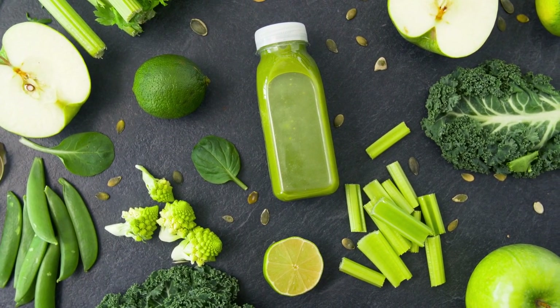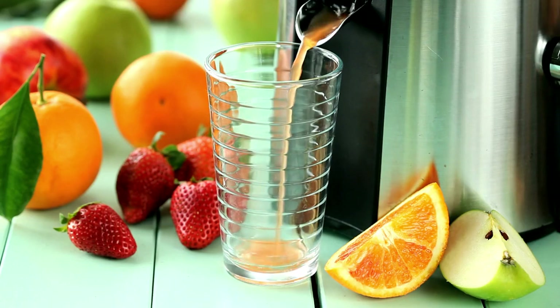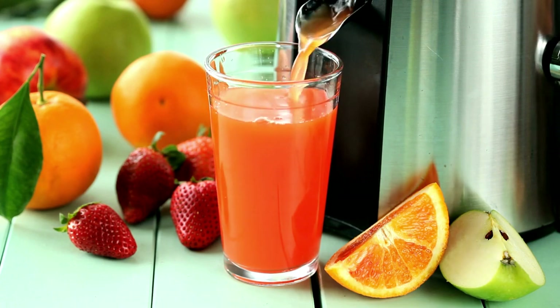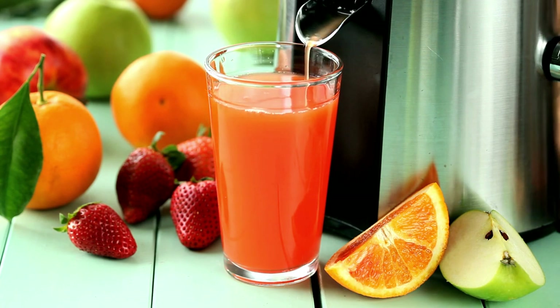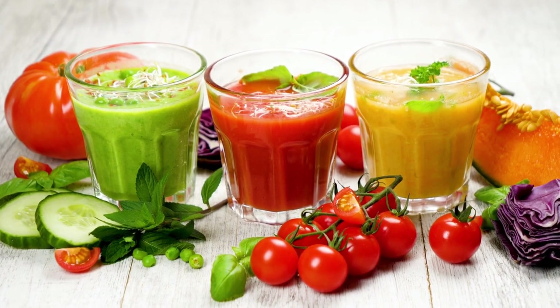If you are looking to lose weight, Bolthouse Farms Green Goodness can be an excellent addition to your diet. The juice is low in calories, so you can consume it without worrying about gaining weight. Moreover, the juice is packed with fiber, which helps to keep you feeling full for longer, reducing your overall calorie intake.